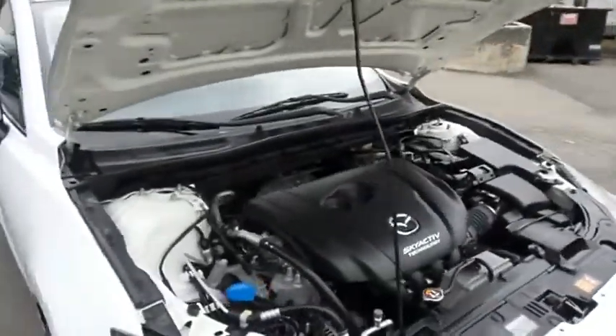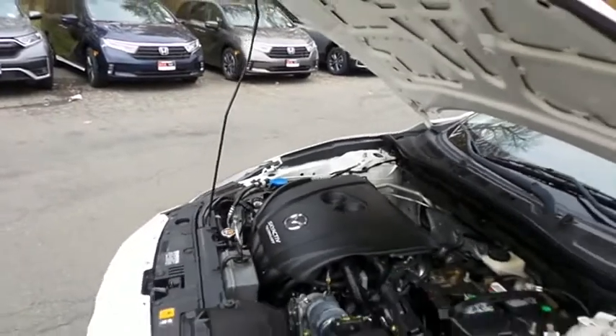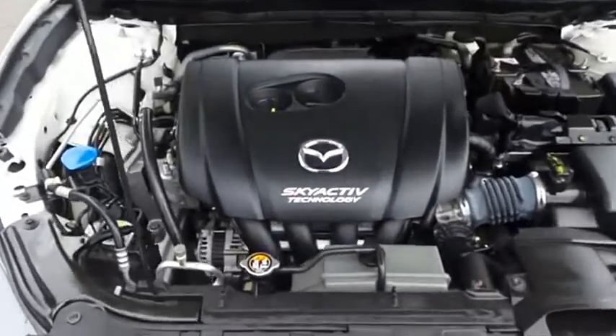The Mazda 16-valve dual overhead cam 2-liter 4-cylinder engine is spirited and fun to drive, equipped with SkyActive technology. It gets an outstanding 41 miles per gallon on the highway.